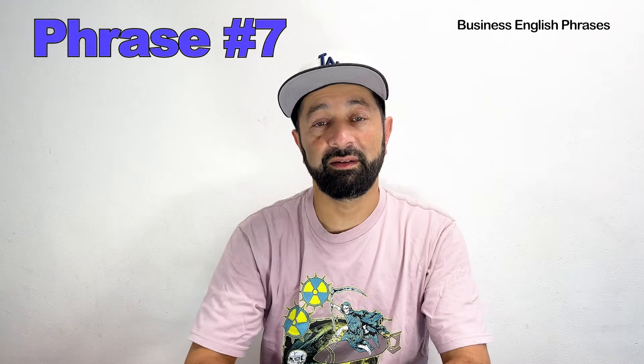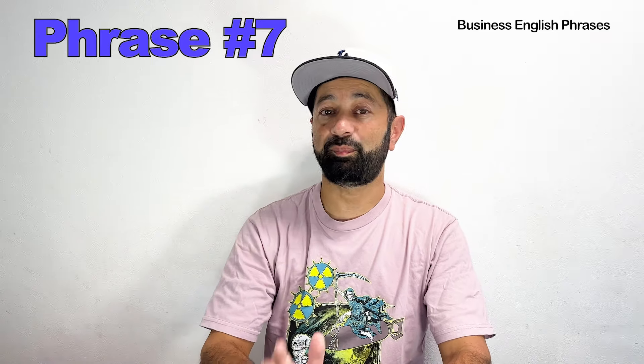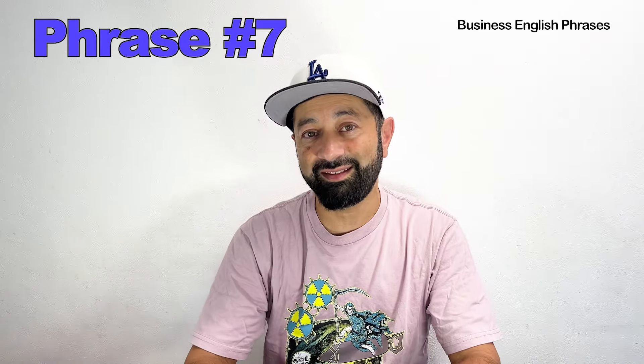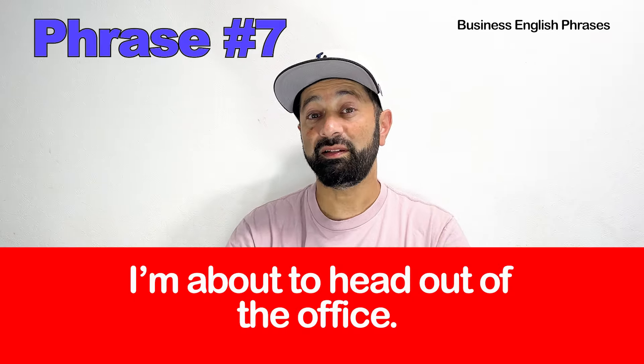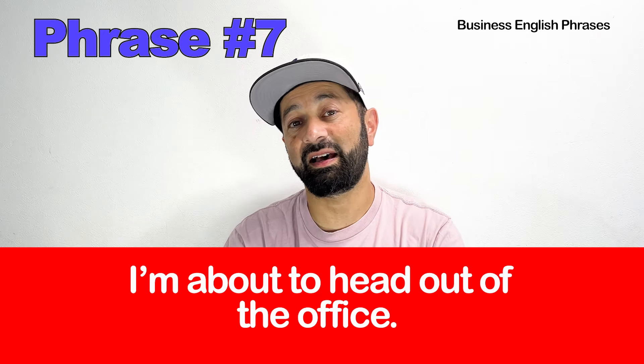Number seven. The basic phrase is: I'm leaving the office now. The advanced business English phrase for this is: I'm about to head out of the office.